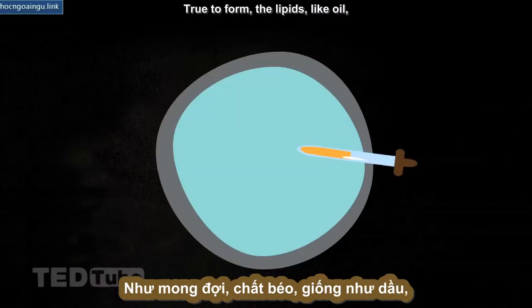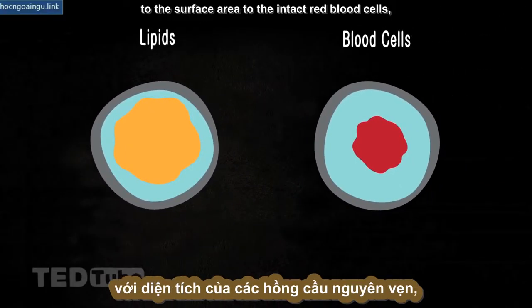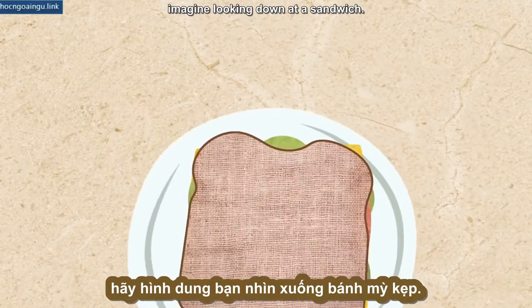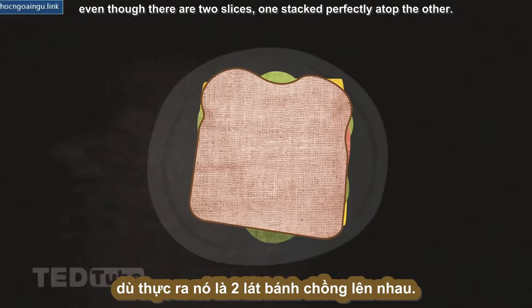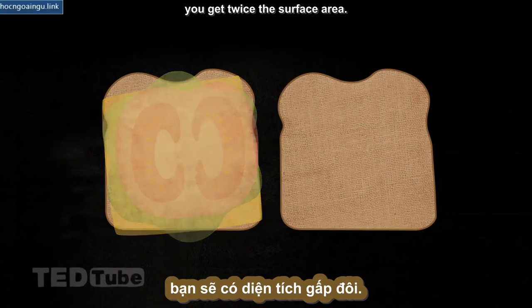The lipids, like oil, spread out into a monolayer, whose size Gorter and Grendel could measure. If they compared the surface area of that monolayer to the surface area of the intact red blood cells, they'd be able to tell whether the red blood cell membrane is one or two layers thick. To understand the design of their experiment, imagine looking down at a sandwich. If you measure the surface area of what you see, you'll get the dimensions of a single slice of bread, even though there are two slices stacked perfectly atop one another. But if you open the sandwich and place the two slices side by side, you get twice the surface area.